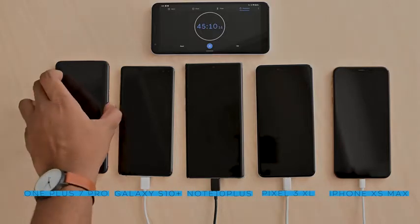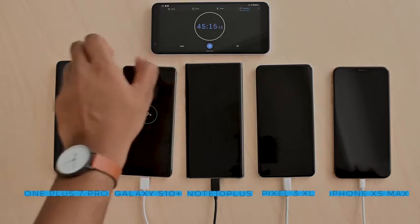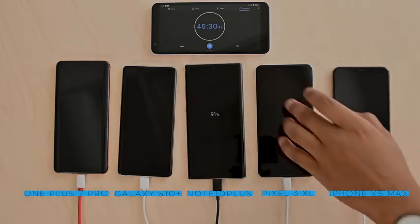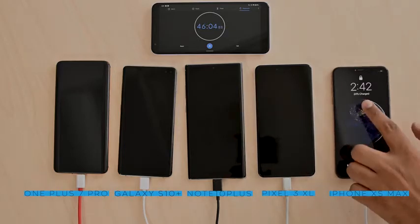At 45 minutes: the OnePlus 7 Pro is at 82 percent, the Galaxy S10 Plus is at 57 percent, the Galaxy Note 10 Plus is at 91 percent, the Pixel 3 XL is at 63 percent, and the iPhone XS Max is at 24 percent. We're on the home stretch for at least two of the five devices. The Note 10 Plus is almost there with just 9 percent left, and the OnePlus 7 Pro is not far behind. Disappointingly, the iPhone is very, very far behind.